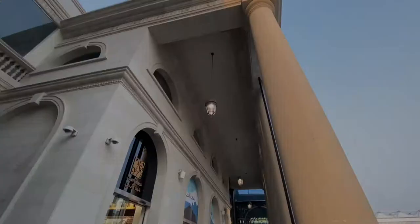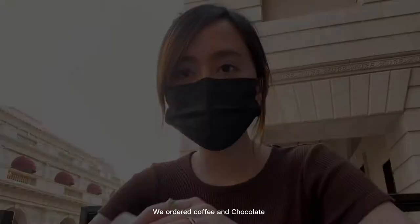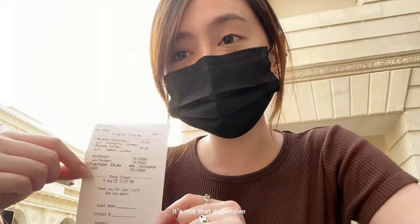After buying your drinks, you can go out to their alfresco area and just chill and relax. The place is very nice and the view is great. We ordered coffee and chocolate — the coffee was 27 riyals and the chocolate was 27 riyals as well. So it's not that expensive. The coffee is not overly luxurious in price, so you can definitely visit and try it.